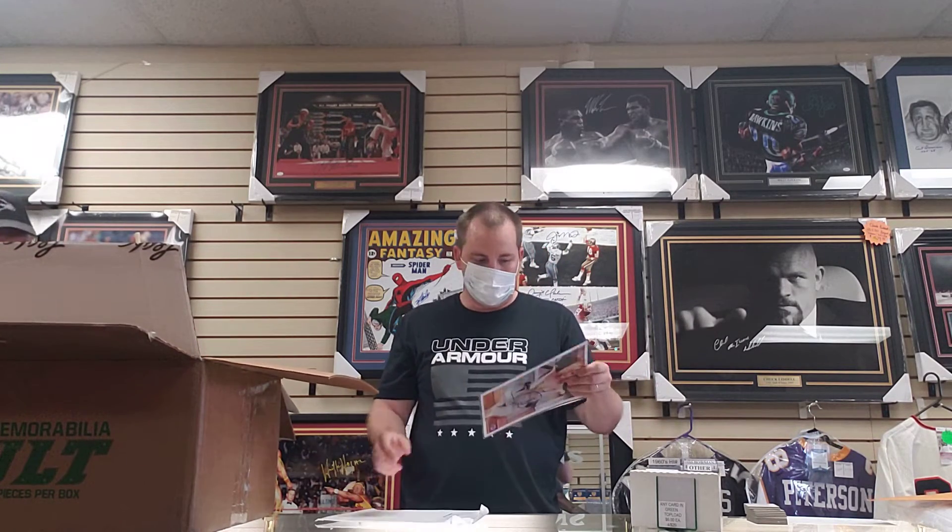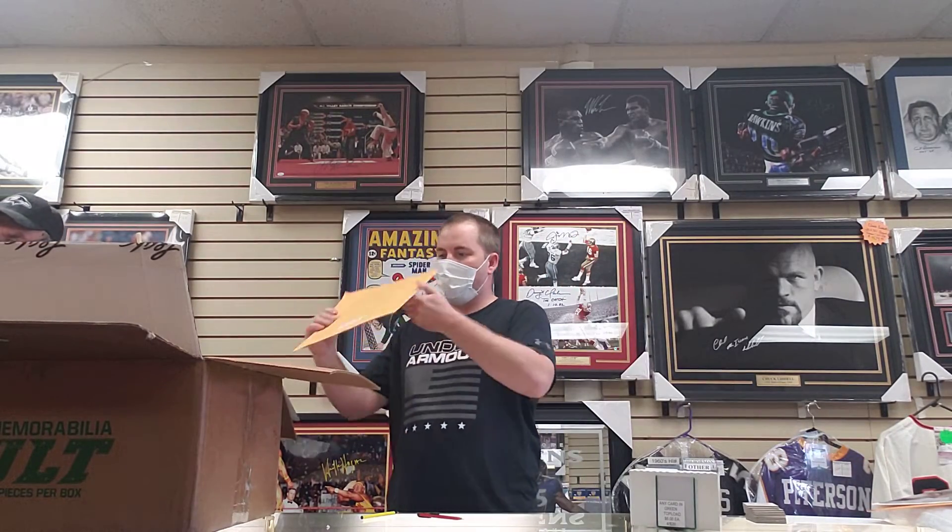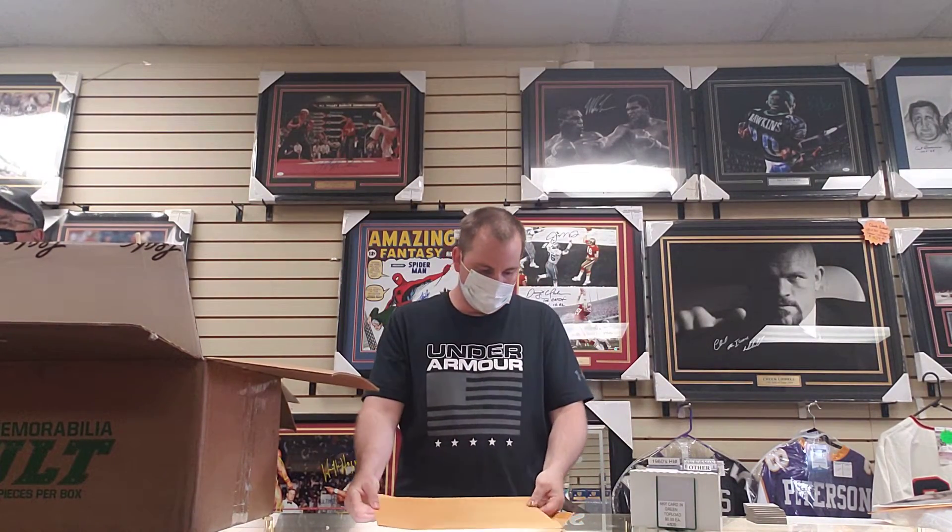Next we got a Sharon Stone autograph — a very nice photo of Sharon Stone. And next, a beautiful Ronda Rousey autograph on a UFC Magazine. A beautiful piece.